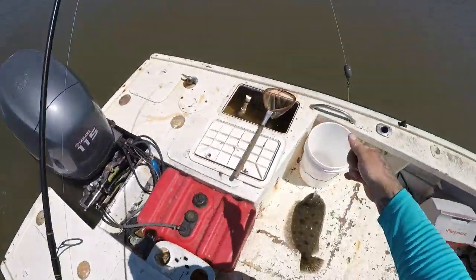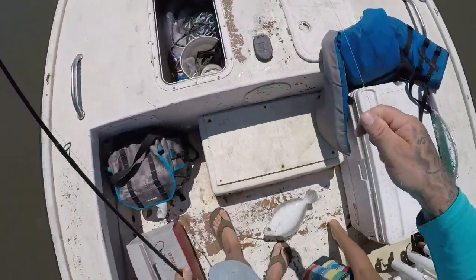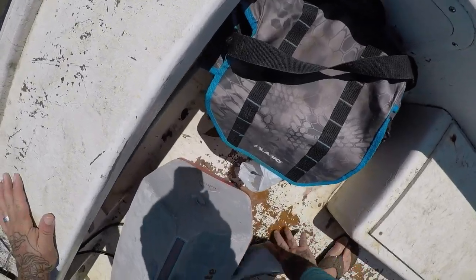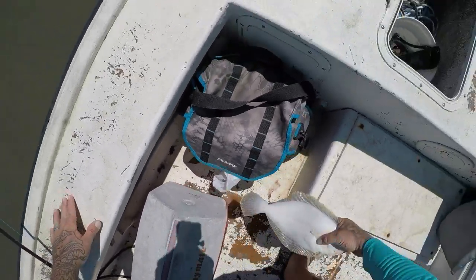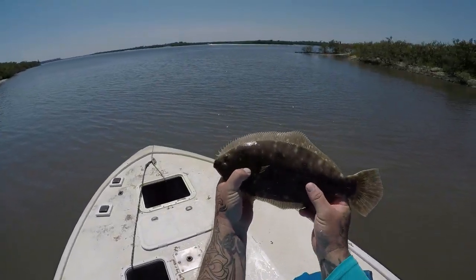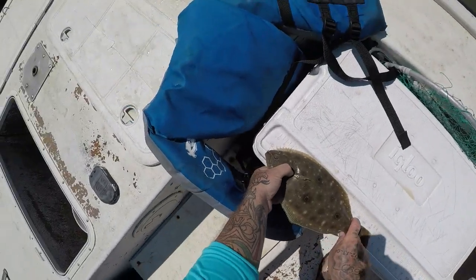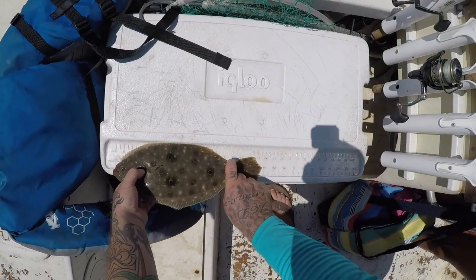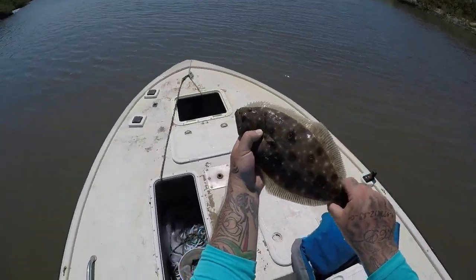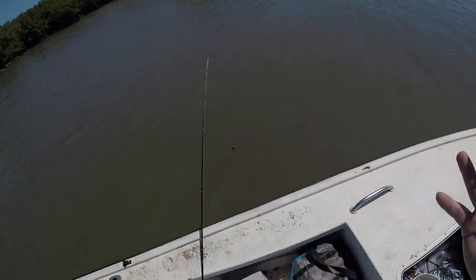There's a little flatty! I just literally cast it out and there he was. Nice little flatty. He's 14 almost... thirteen and three quarters inches. Nice — we've only been here like five minutes.